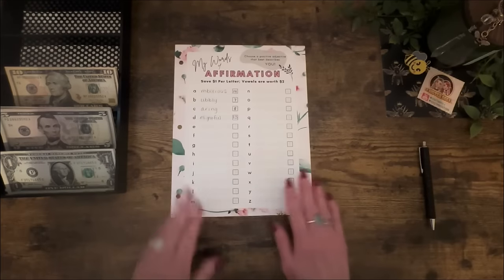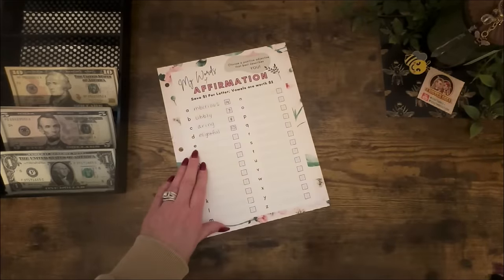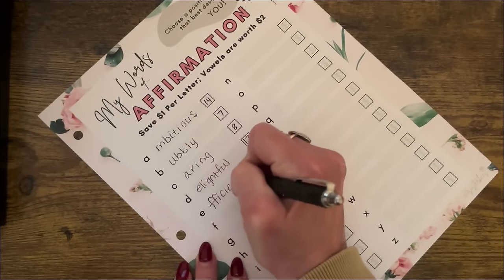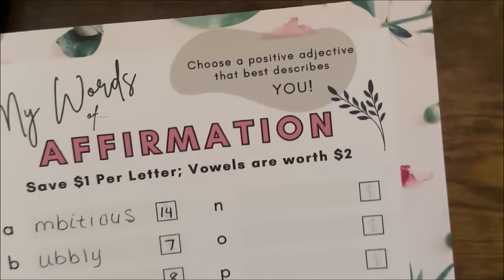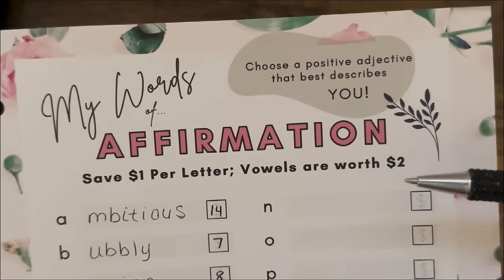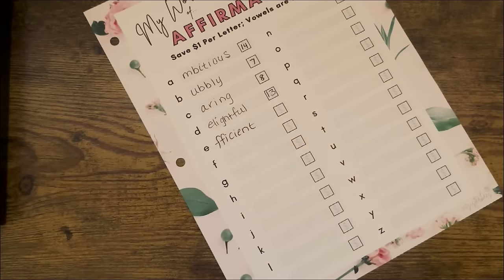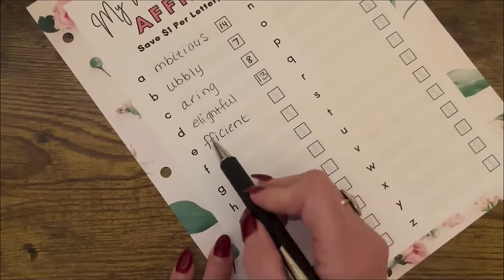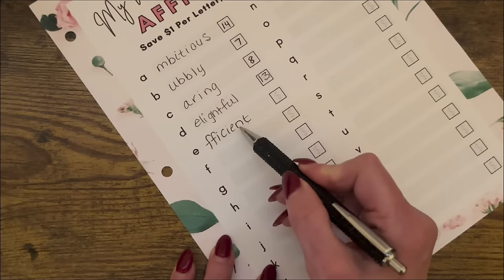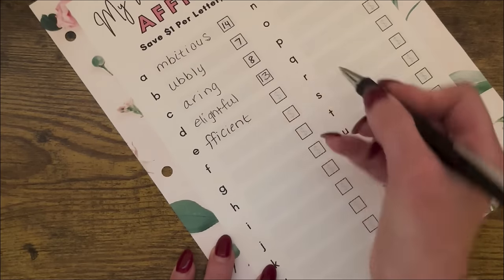Next up is my Words of Affirmation — I absolutely love doing this one. Today I'm on the letter E, and I think I'm going to use the word 'efficient' to describe myself. Choose a positive adjective that best describes you — I would say I am pretty efficient. Each letter is worth $1, vowels are worth $2. E-F-F-I-C-I-E-N-T: 1, 2, 3, 4, 5, 6, 7, 8, 9, 10, 11, 12, 13 — that's $13.